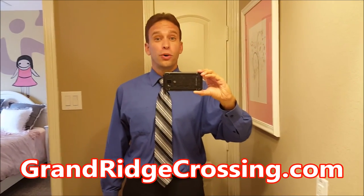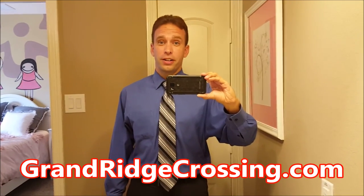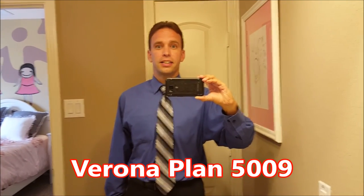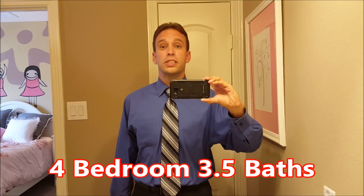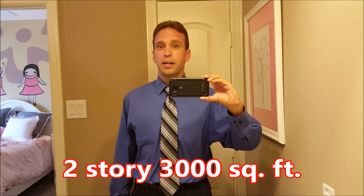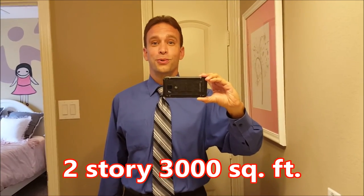Hi guys, Lance Sonka with Newmark Homes and Grand Ridge Crossing, the only new home community where you can buy a new home zoned to Seven Lakes High School. Today we're in the most popular two-story home plan that Newmark builds in the Artisan Series — this is the Verona 5009. Let's go outside and take a look. I'll give you a walkthrough and show you what this four bedroom, three and a half bath with a game room and a media room two-story looks like.